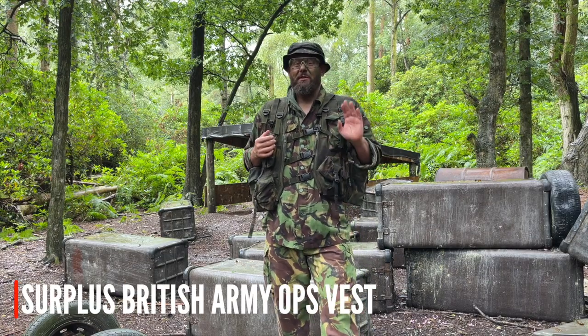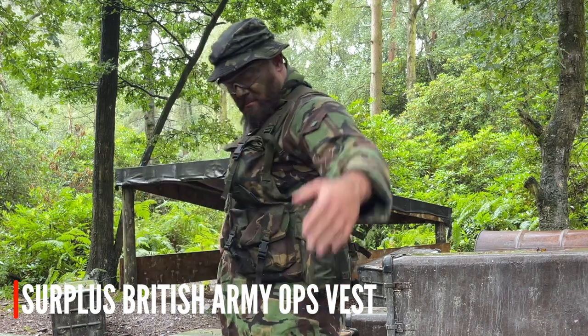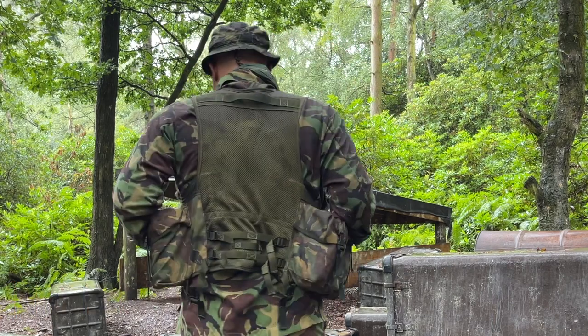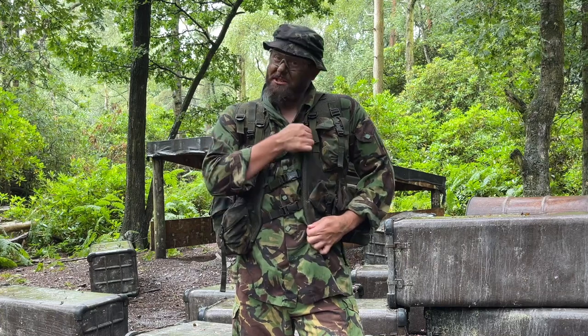Another option, particularly if you want to do a proper loadout for Op Barras, would be an ops vest. This one is an early trials pattern missing a couple of features that went into the issue vest. It carries absolutely tons for an airsoft game and usefully has an internal holster on the left-hand side so you can cross-draw a pistol if you want to carry one.